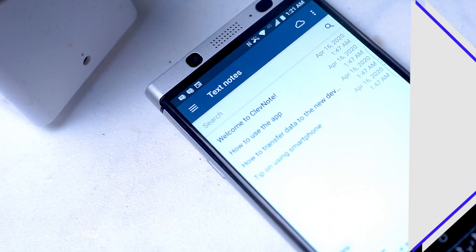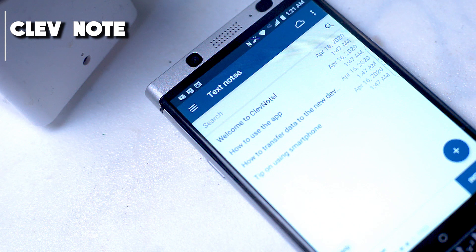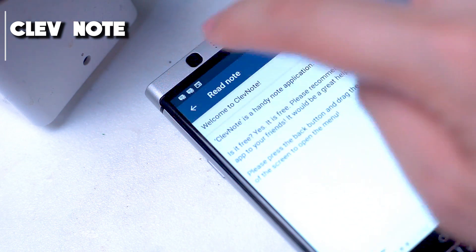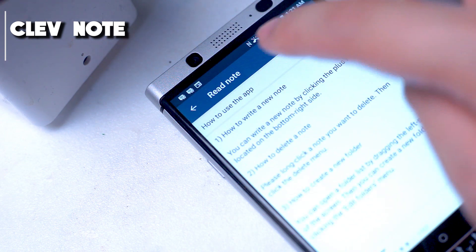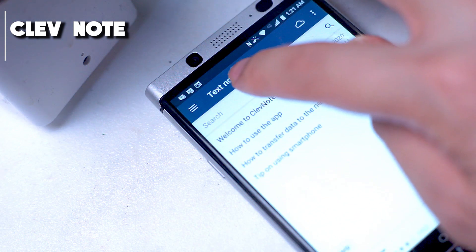Moving up the chain a bit here, ClevNote is a note-taking app with some more serious indexing and storage options for your notes. With things like built-in cloud functionality and backup, ClevNote takes your note-taking to a little bit more of a serious level compared to some of the other bare-bones apps found on this list.